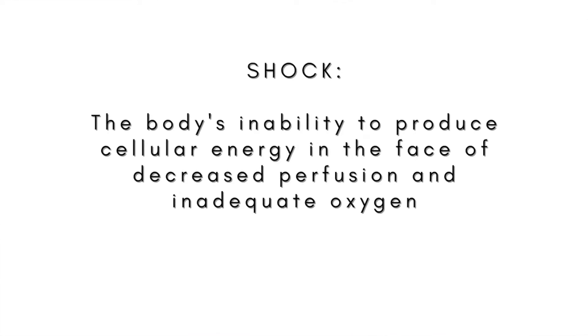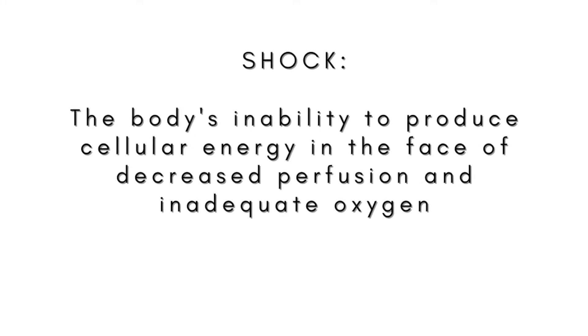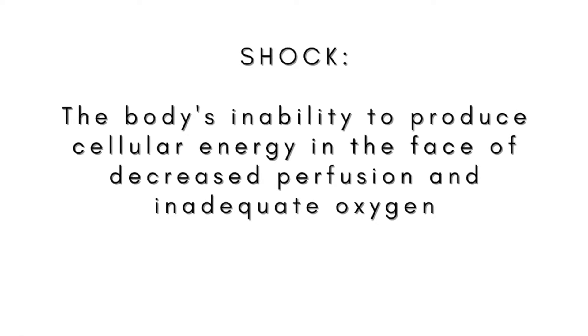In the video before this one, I was talking about dehydration, how to correct it, things of that nature. So now with hypovolemia — hypovolemia is just not giving. We're going to start from the basics and work our way into how to treat it. So first of all, what exactly is hypovolemic shock? Shock is basically the body's inability to produce cellular energy so that it can function and maintain homeostasis.